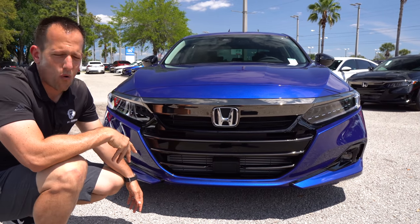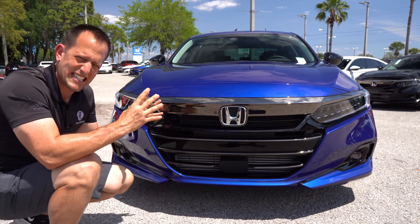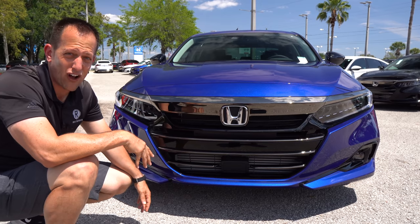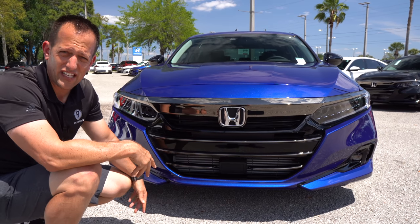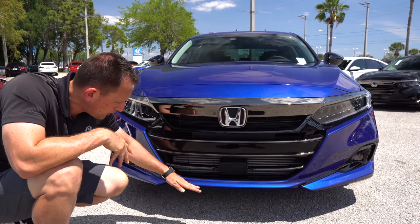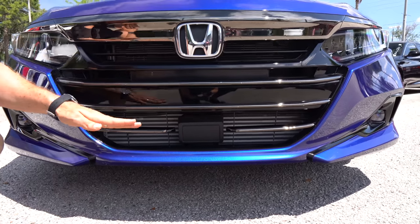Comparing this to the Sonata or the K5 — with the Sonata, you've got to like catfish, because it has that catfish grille design. The K5 is a little bit of a toss-up; it's pretty aggressive on the styling. This though, even though we're getting near the end of the 10th generation of the Honda Accord, it's still looking pretty fresh. Down below, I like the way they have that lower lip kind of built in, and it really just wraps up nicely into those corner areas.